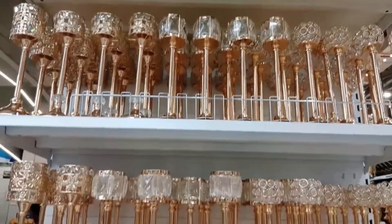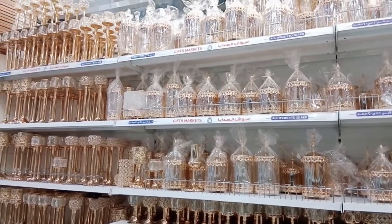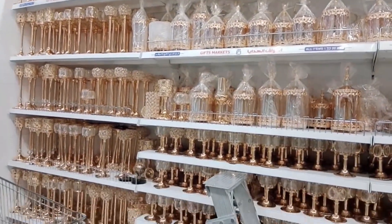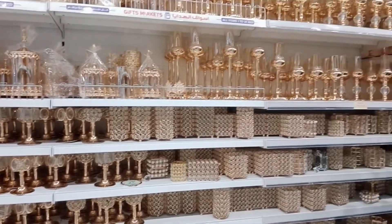Here we can see a wide variety of tea light candle holders in different sizes and different designs also.